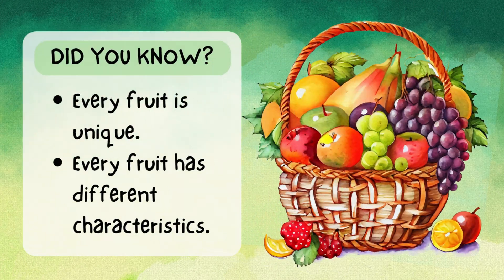Did you know? Every fruit is unique. Every fruit has different characteristics.